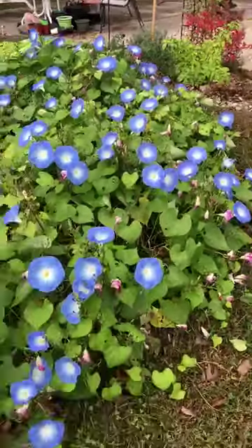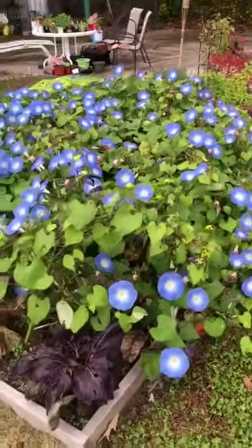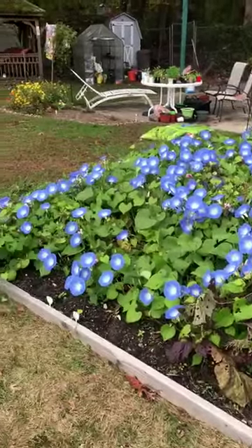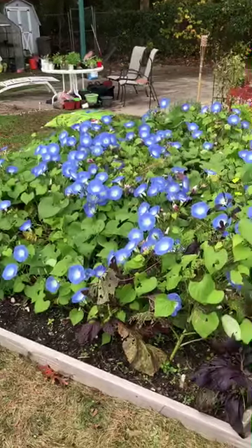I don't know too much about these. I've been trying to grow these like this for years and this is the first year I have been successful, so I'm going to collect these seeds when they're ready and learn more about them. These are absolutely beautiful.